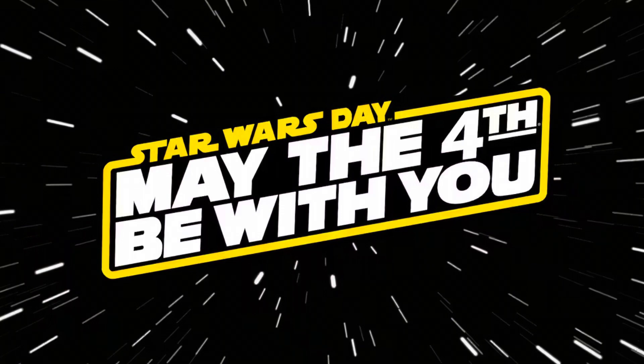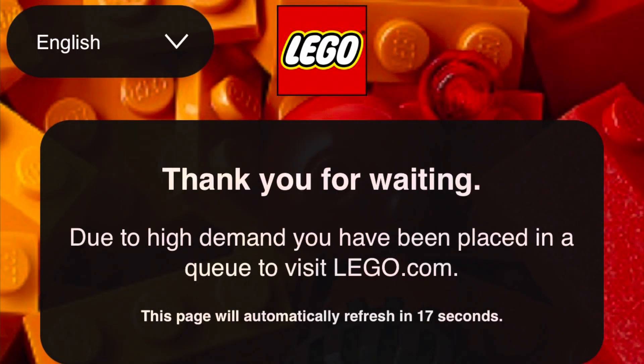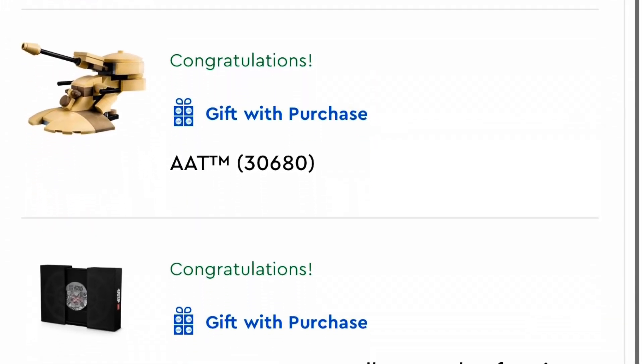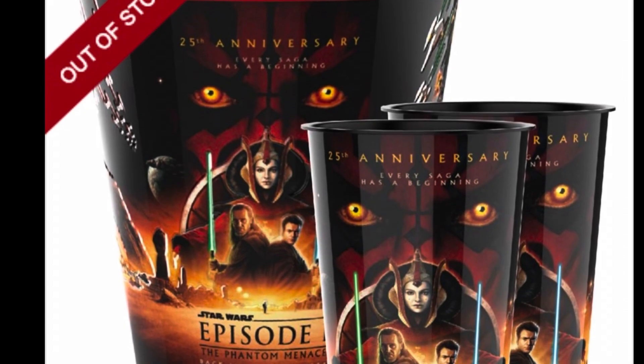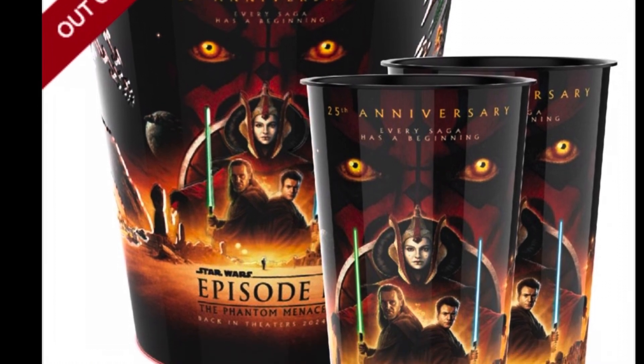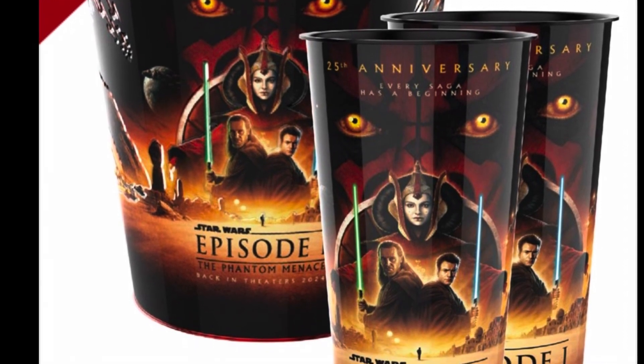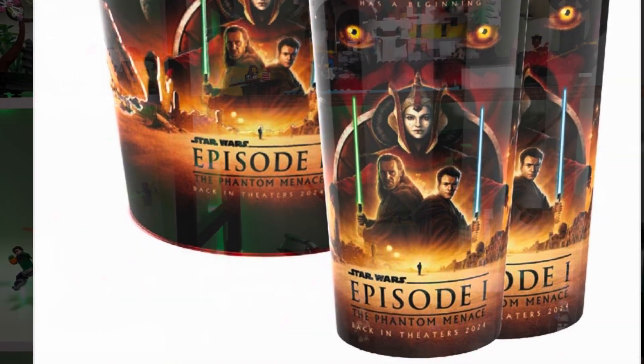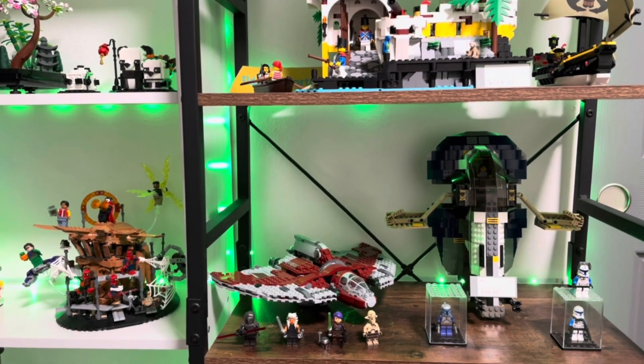May the Force be with you! On May 1st at midnight I went on LEGO.com like the rest of you guys and waited in the queue to make my order. Even with the website being full of people, I was able to get my order through within 45 minutes to an hour. To celebrate May 4th, I am going to see the 25th anniversary screening of Episode 1 in theaters — I hope the cups don't sell out.